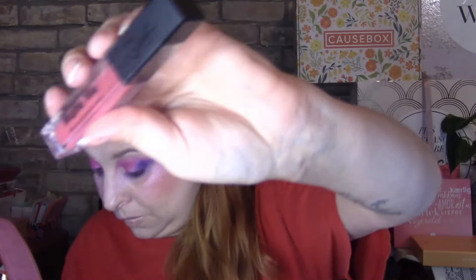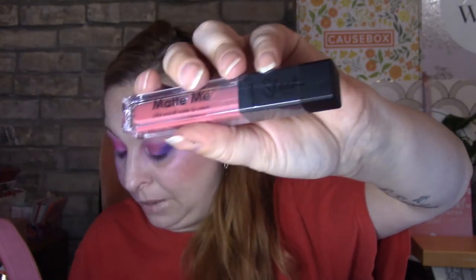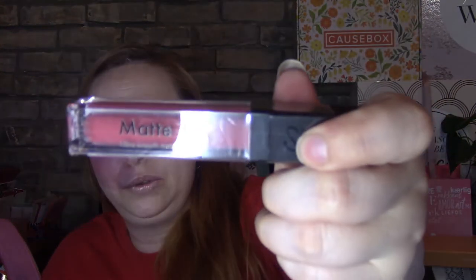I also got the Sleek Makeup Matte Me Finish lipstick. I don't see it clearly in the insert — it's a Sleek product worth five pounds, so that's about seven dollars Canadian. It's a pretty color called Bittersweet. I'm likely going to put this in a giveaway as I have way too many already.